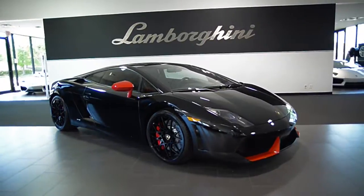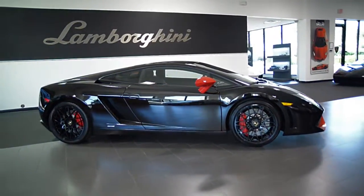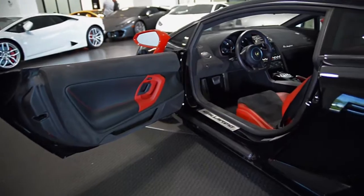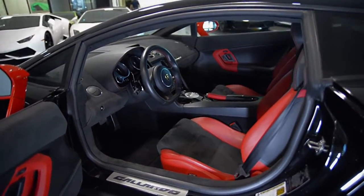Lamborghini Dallas proudly presents this 2013 Lamborghini Gallardo LP560-4 Ad Personam Edition. Equipped with a 5.2L, 560hp V10 engine, and a 6-speed e-gear transmission with all-wheel drive.